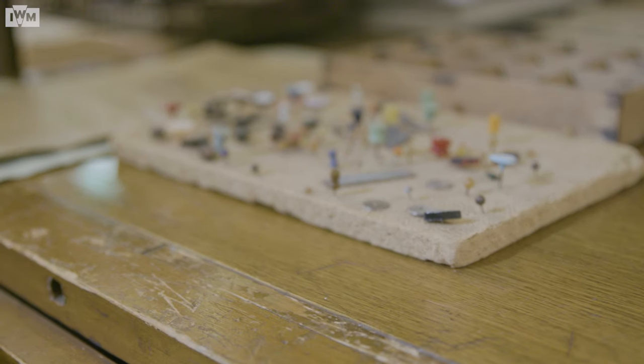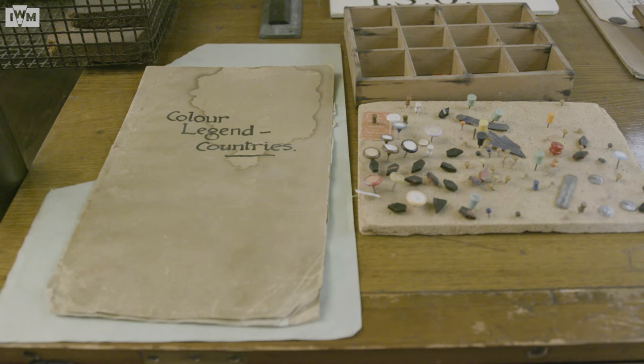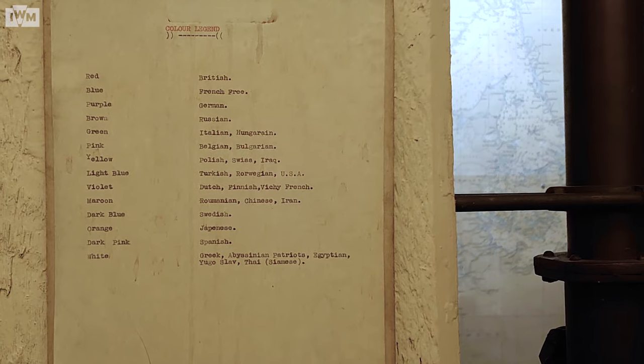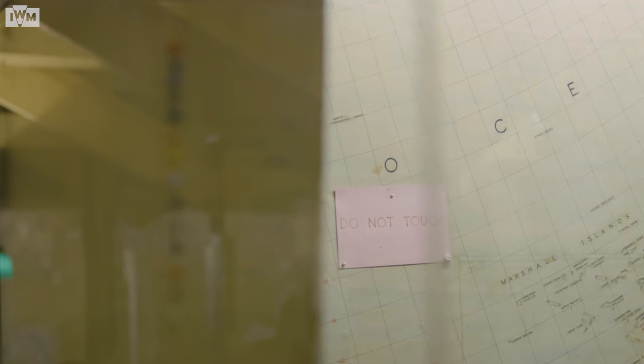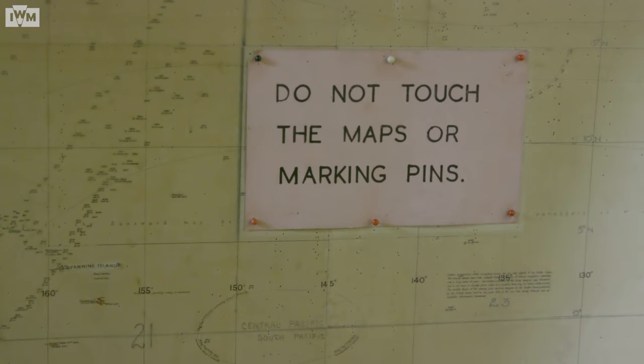After the end of the war, the documents here which were classified were taken to the Ministry of Defence, because this was top secret information. The pins were taken out from the maps along with many of the paper documents. In the IWM collection there are boxes and boxes of these pins that would have been used on the maps, and a small chart tells us what some of these pins might have represented. We don't necessarily know now, because the pins were all taken off the maps at the end of the war, making it very difficult to reconstruct a picture of what these maps might have looked like during the war.